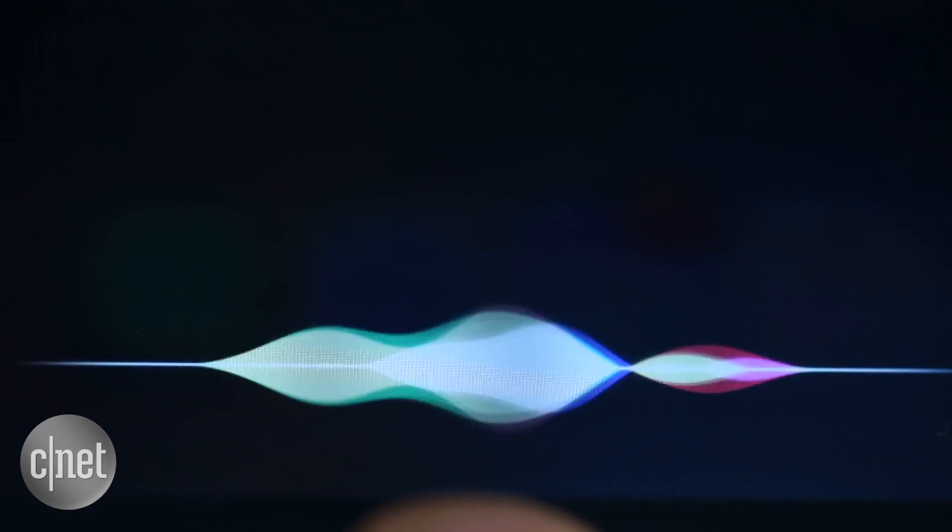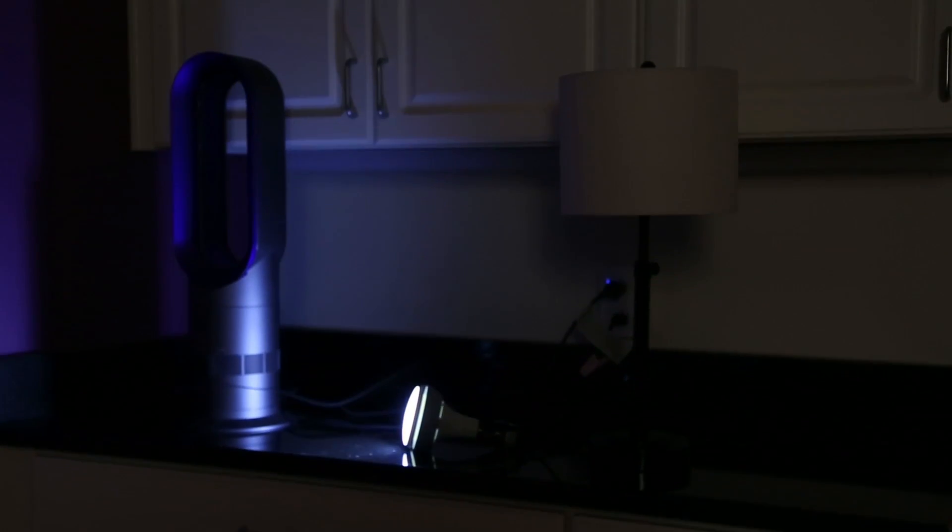Hey Siri, good night. Nighty night. May your house sleep tight.